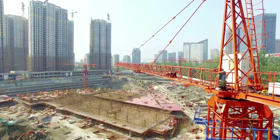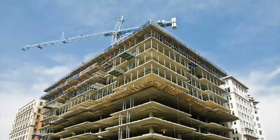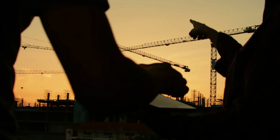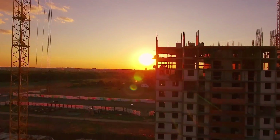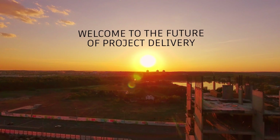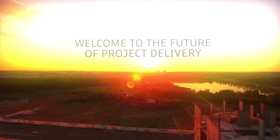When it comes to delivering projects, it is often the process that defines the success of the project. Welcome to a better way of working. Welcome to the future of project delivery, delivered by Autodesk BIM 360.